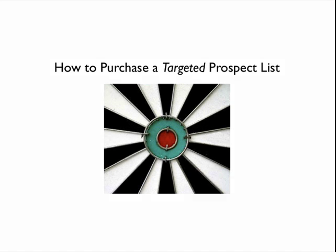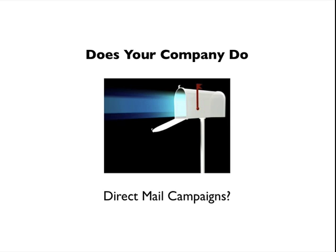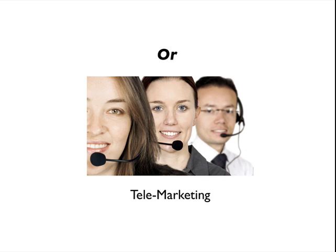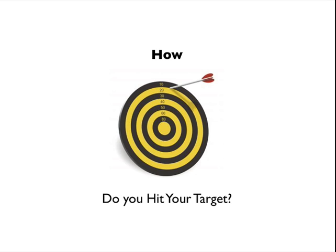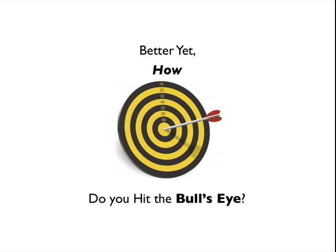I Get It Videos presents: how to purchase a targeted prospect list. Does your company do direct mail campaigns or telemarketing? How do you hit your target? Better yet, how do you hit the bullseye?